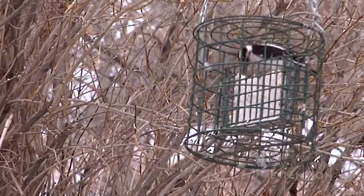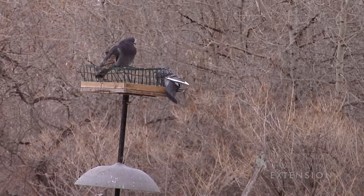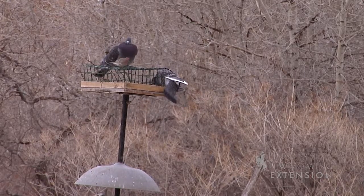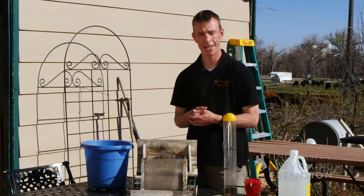Another type of feeder is a suet feeder. Any time that it gets warm enough for the suet to melt, there is potential for mold and other issues to develop, and we should be cleaning those feeders and restocking them at this time as well.